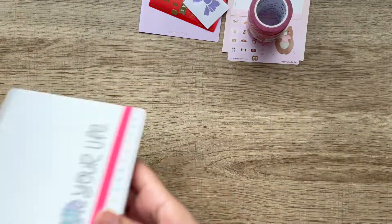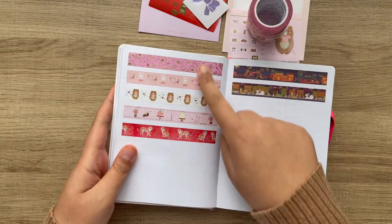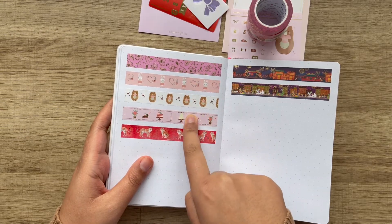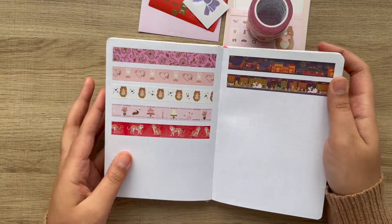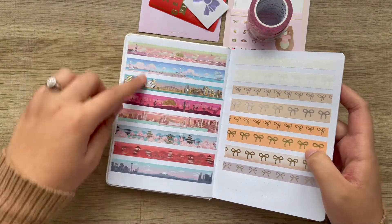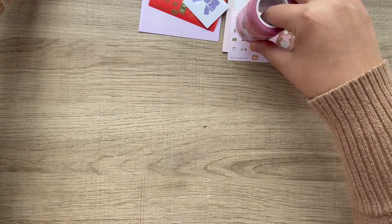And then for swatches, they are all next to each other so it'll be super easy to find. This is that freebie washi, and then these are the three in the bundle. This is the tiger washi, and then I started a new page for passports because I really like to keep my passports together. So that is everything for Simply Gilded.